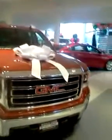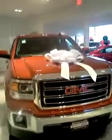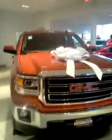Hi, this is Gregory at Boucher Buick GMC. Just wanted to show you the nice vehicle that you didn't acquire out there — the Sierra SLE 1500.